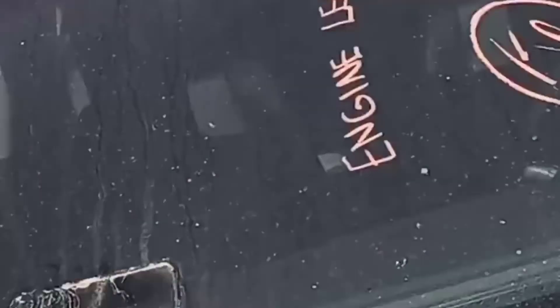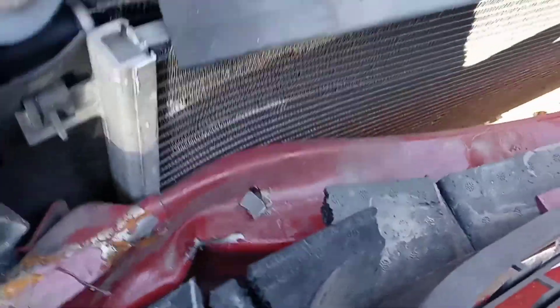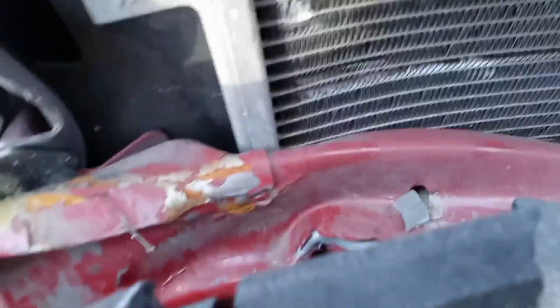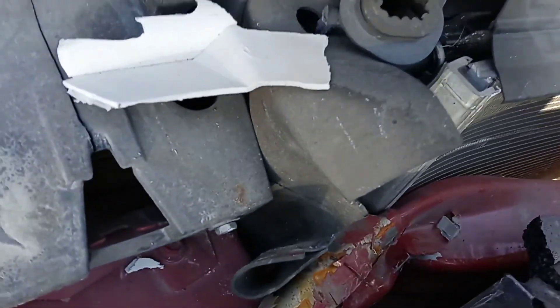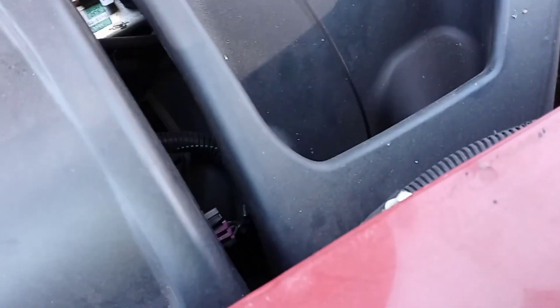Any time I see front end damage like this — and there's an engine leak — I always get suspicious of frame rail damage. It looks like it's pushed up a little bit. Yeah, it definitely looks like it's pushed up. Clearly the person that had this car took care of it.